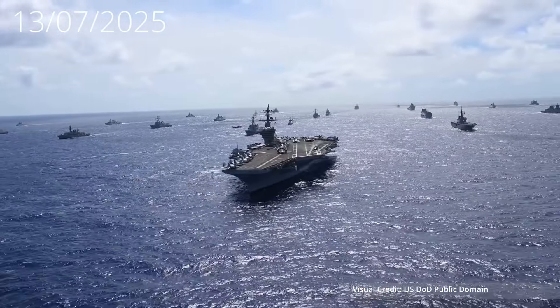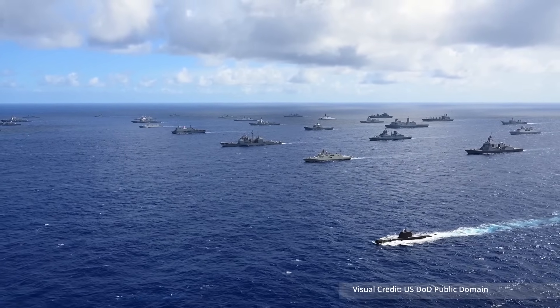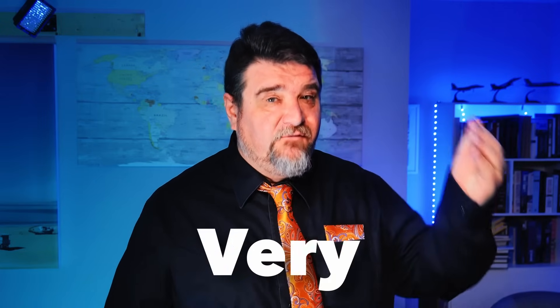An American carrier battle group is one of the most powerful combat units ever created, and the carrier itself — it is unsinkable. Well, actually no, there are ways to sink it, but it is very, very, very difficult to do so.